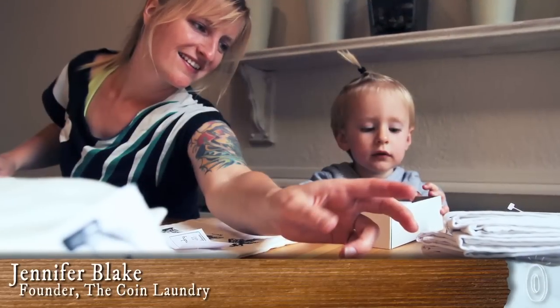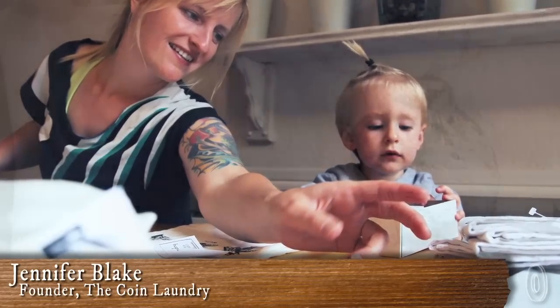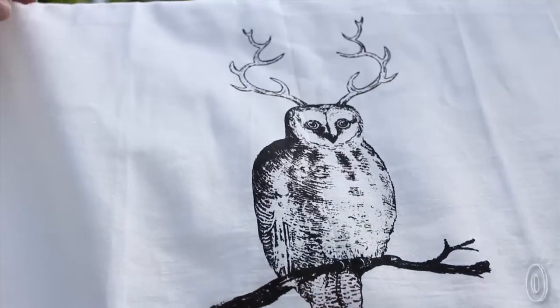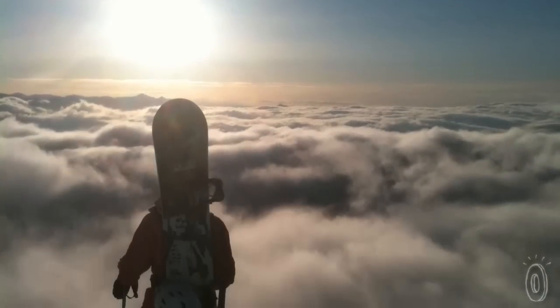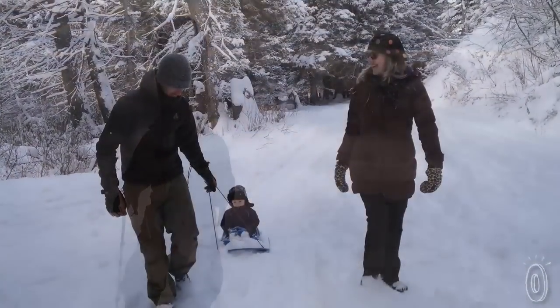Growing up in an old house on Cape Cod that was filled with antiques and ghosts, Jennifer Blake, the founder, learned to appreciate the quality and craftsmanship of the past at an early age. Those memories, along with living in the mountains and hiking every day, have been the inspiration for many of her designs.